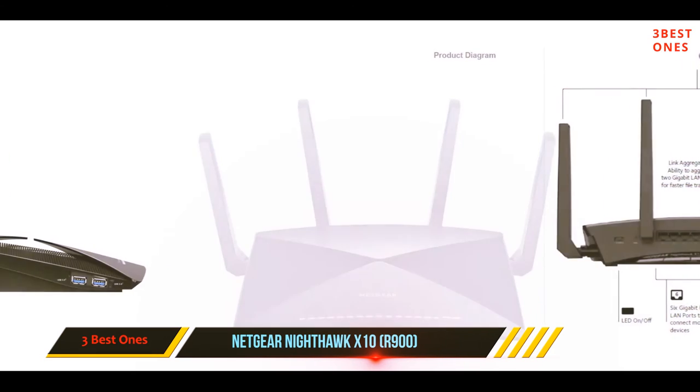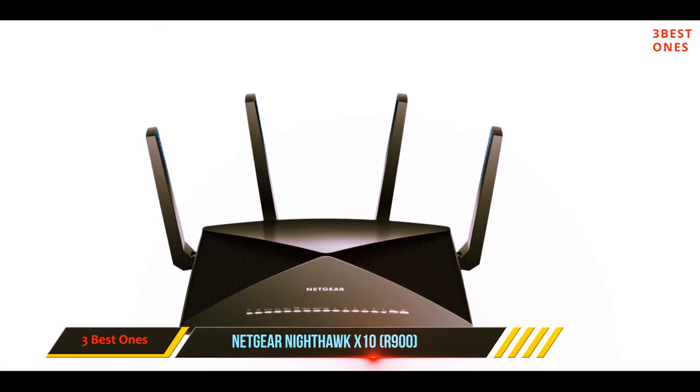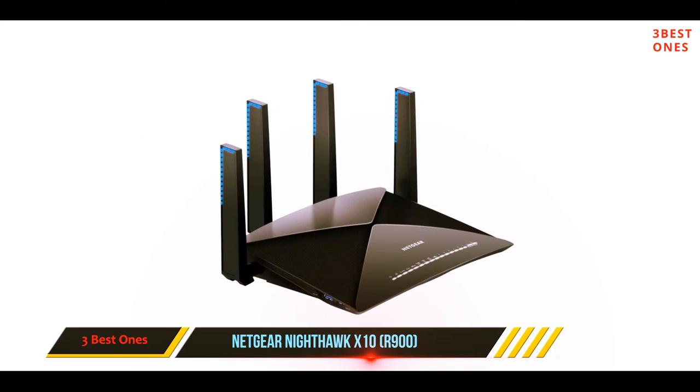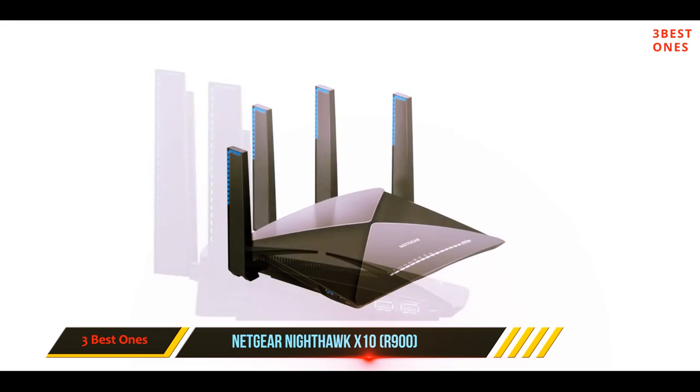MU-MIMO support ensures each connected device gets its own bandwidth. The Nighthawk X10 offers enough performance to cater to a large number of clients.